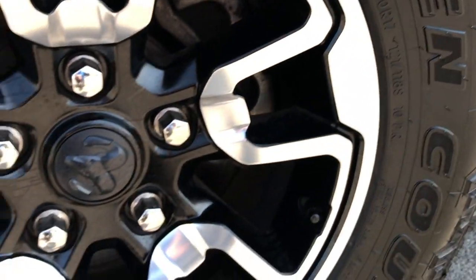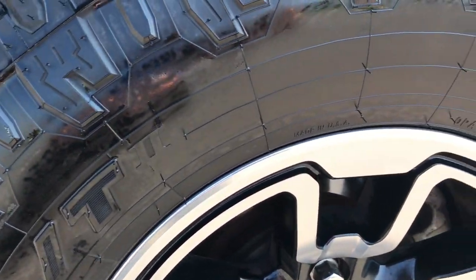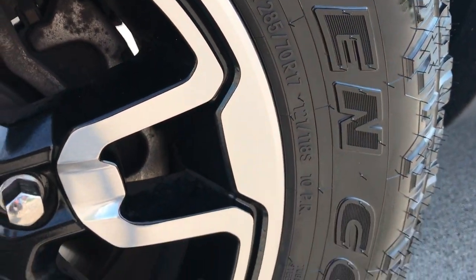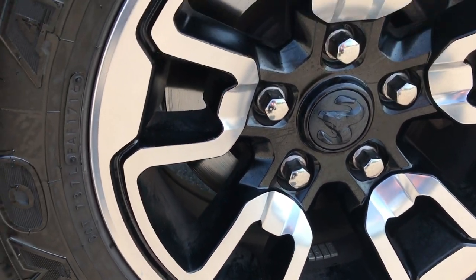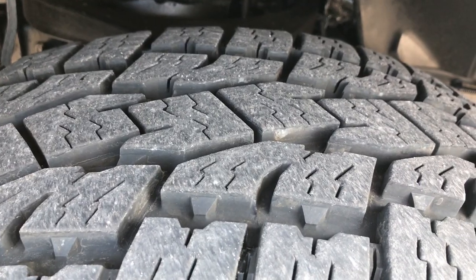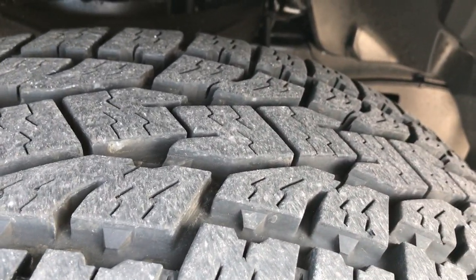It has Open Country Toyo AT tires — these are LT285/70R17s. They come with the Rebel painted and polished aluminum 17-inch rims, and these tires have just about all the tread left, I'd say 90%.